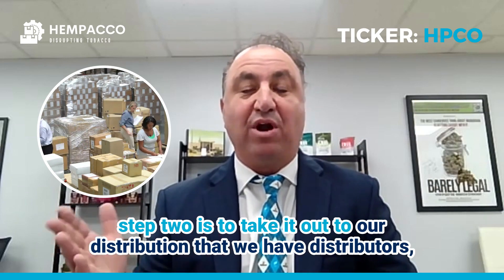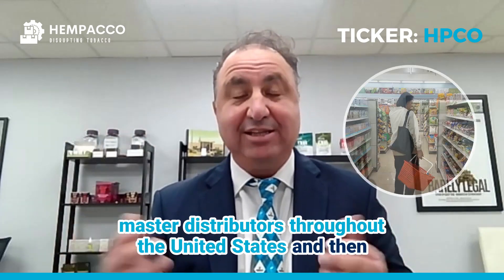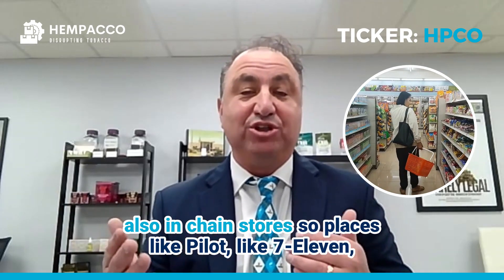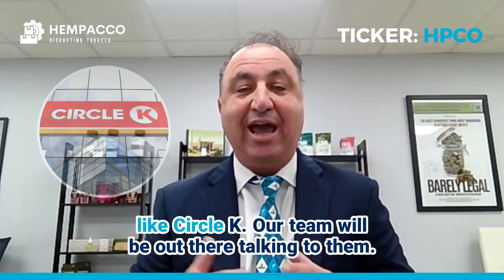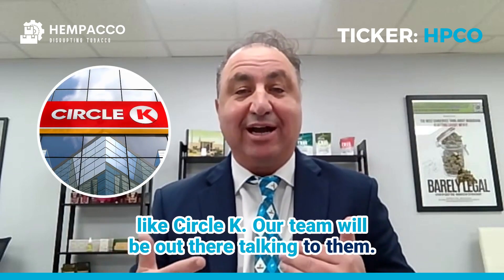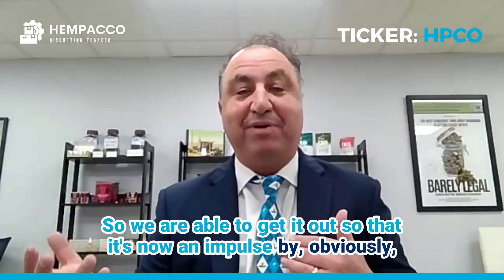Step two is to take it out to our distribution. We have master distributors throughout the United States, and then also in chain stores — places like Pilot, 7-Eleven, Circle K. Our team will be out there talking to them, so we are able to get it out. That is now an impulse buy.